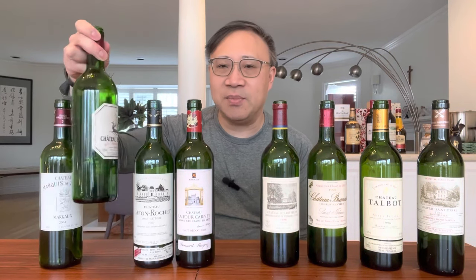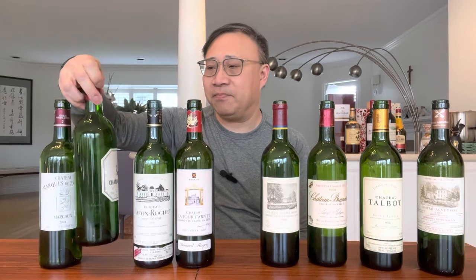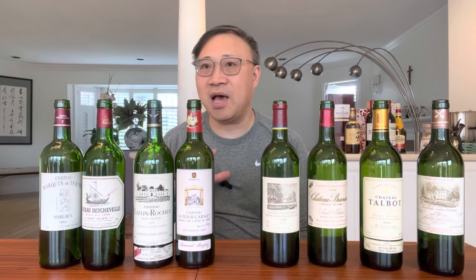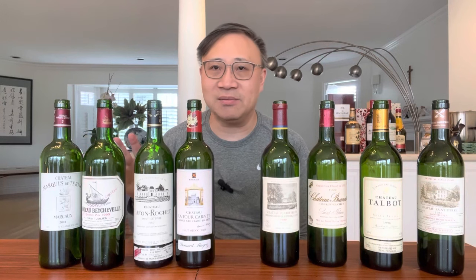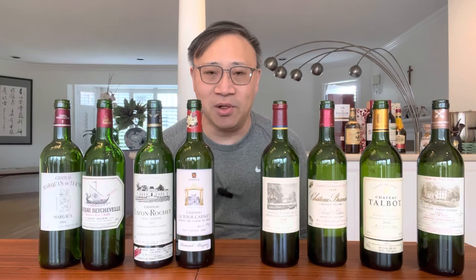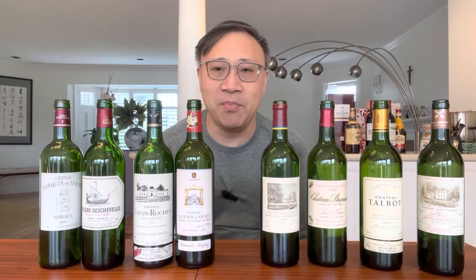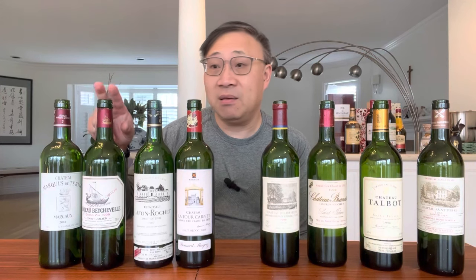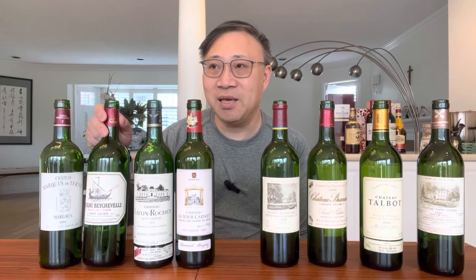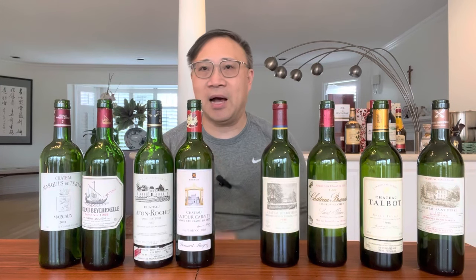The sleeper in this hierarchy is Béychevelle, from the Saint-Julien region. It's always been pretty good, but the last couple of years have been just incredible. I was fortunate enough to visit them and their facility is now top-notch — unbelievable. In my personal opinion, this is the best fourth growth wine. It's getting expensive because people are recognizing it. It's probably performing at the top tier of the third growths.